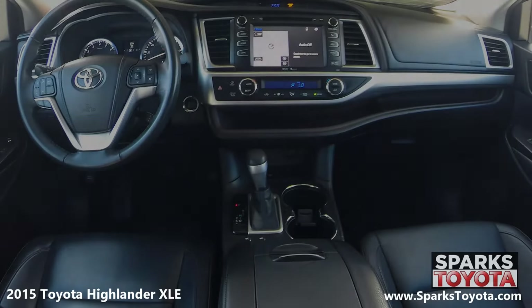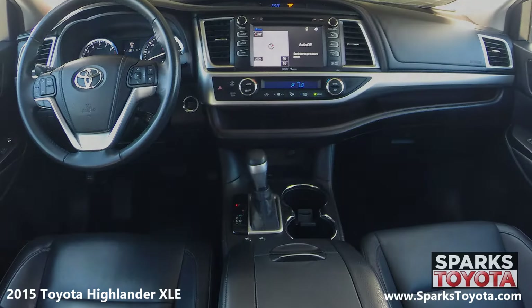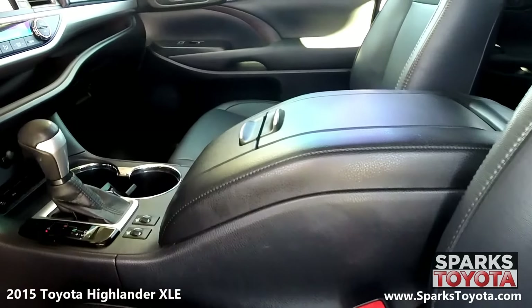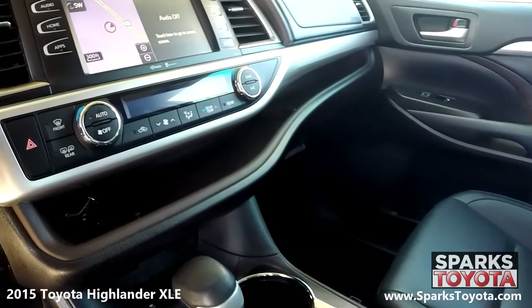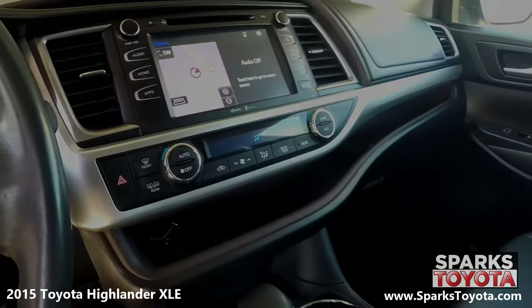The front of the cabin is well-appointed with nice chrome interior accents. Drivers and passengers alike will be very comfortable with the power-adjustable and heated leather seats. You have a large console with storage, plenty of cup holders, and two power outlets. This Highlander is also equipped with a garage door transmitter, a locking glove box, and push-button start.